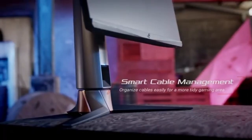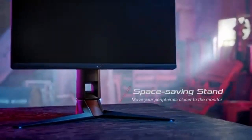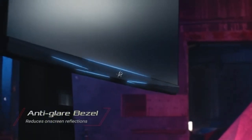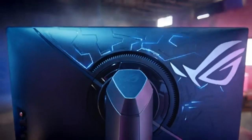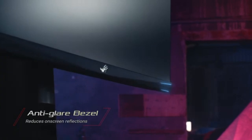Built for competitive gaming, the PG259QNR has low input latency and a quick response time. It essentially eliminates any lag between your movements and what's happening on the screen, keeping you one step ahead in fast-paced gaming settings. The display includes ASUS Aura Sync RGB illumination, which enhances the gaming experience.